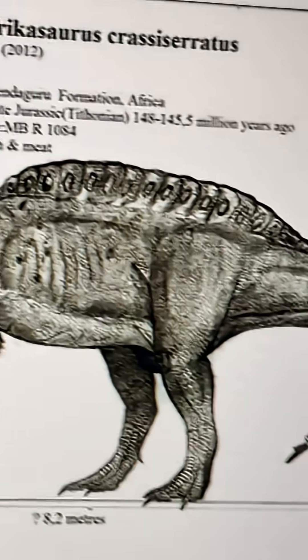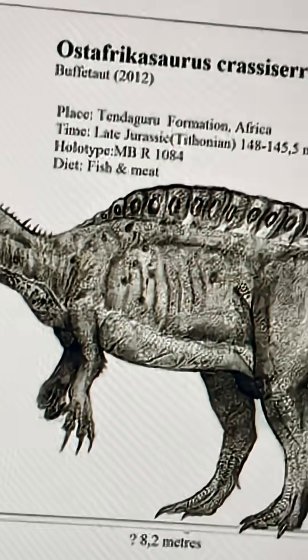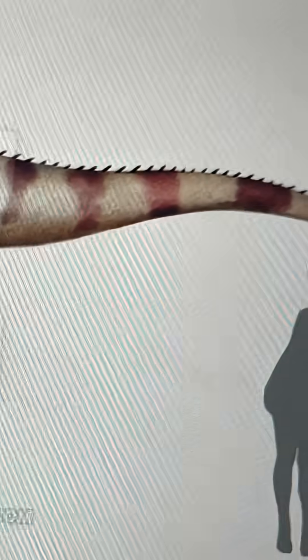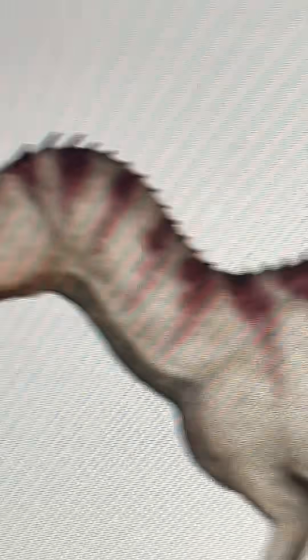Looking at this over here, we've got basically a Baryonyx with a bit of a sail. This is basically the Ostafricasaurus. It got slightly more refined during 2018, late 2010s in general. I gotta say, it's kind of boring, with basically no features that make it stand out.